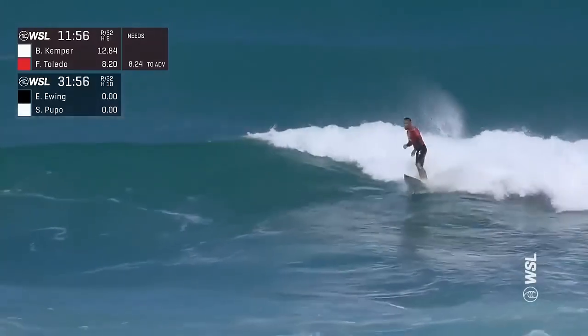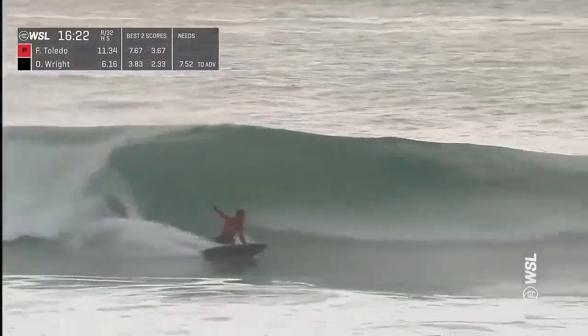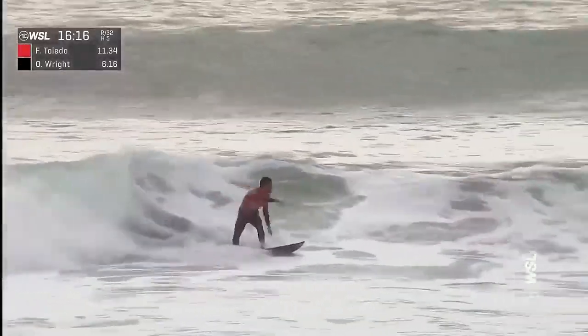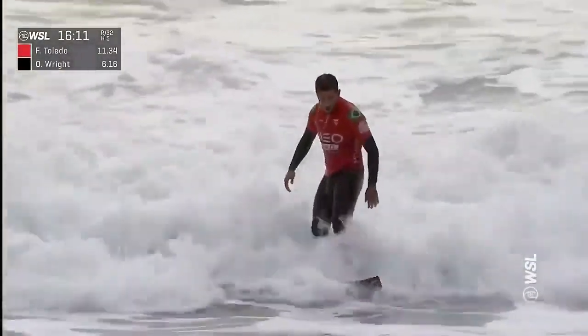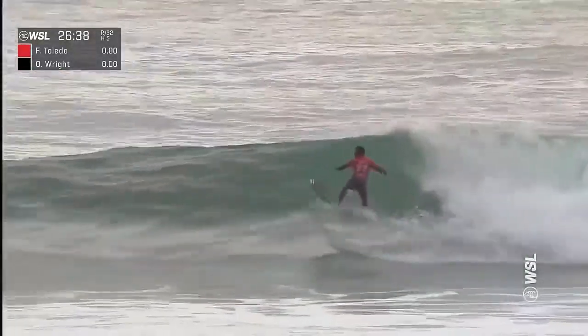He's picking his points well on this wave — his best before that was a 4.6. Here we go with Toledo on the backhand, little whipping line adjustment off the bottom, snaps one off the top and again releases those fins, gathers himself for a finish on the inside. Just kind of claws onto this — slightly ungainly as he recovers.